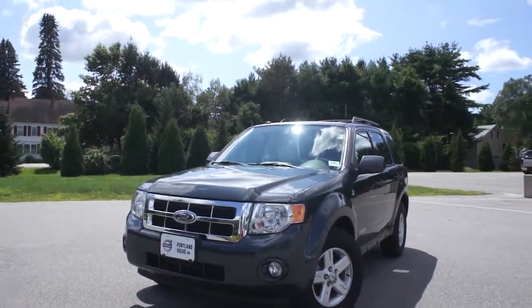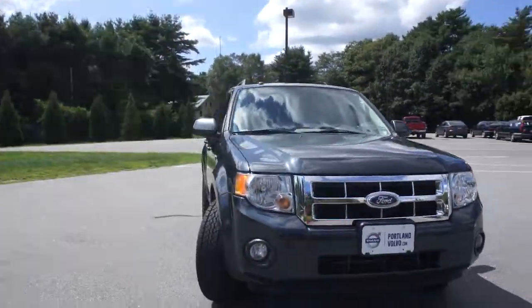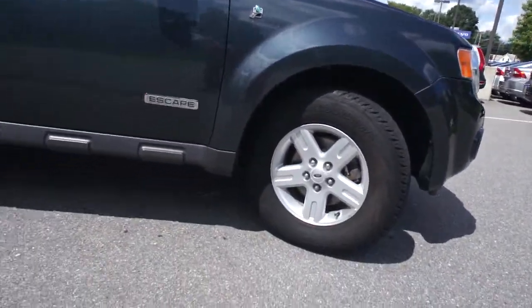Hey there, it's Cody here over at Portland Volvo with the 2008 Ford Escape Hybrid. It is in this beautiful metallic paint and fantastic exterior condition. As you can see here, the rims are in great shape as well.